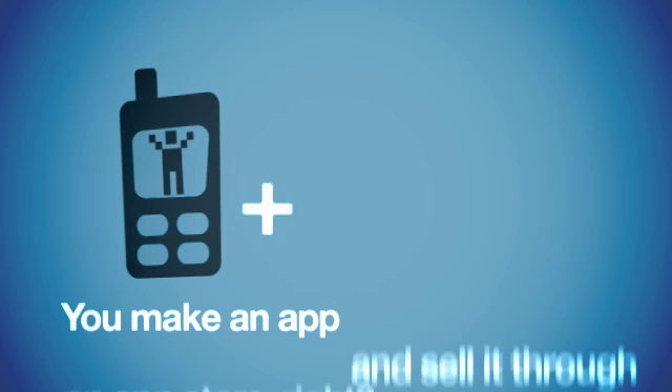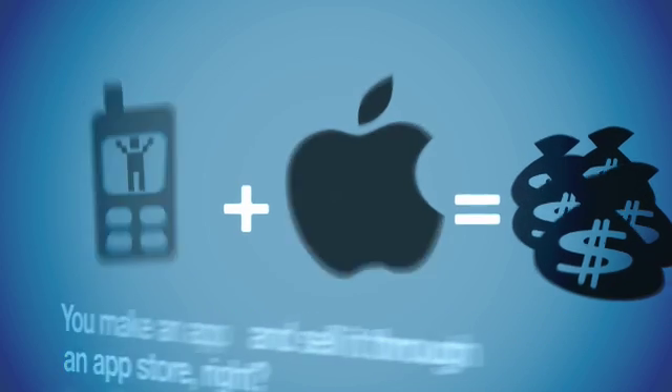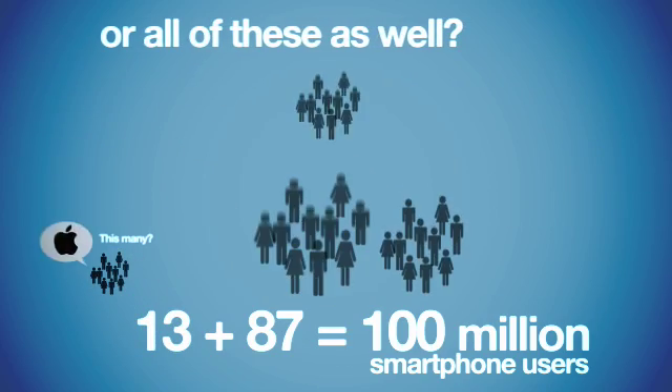Now what's your plan? You make an app and sell it through an app store, right? Well, how many people do you want to reach? This many? Or all of these as well?